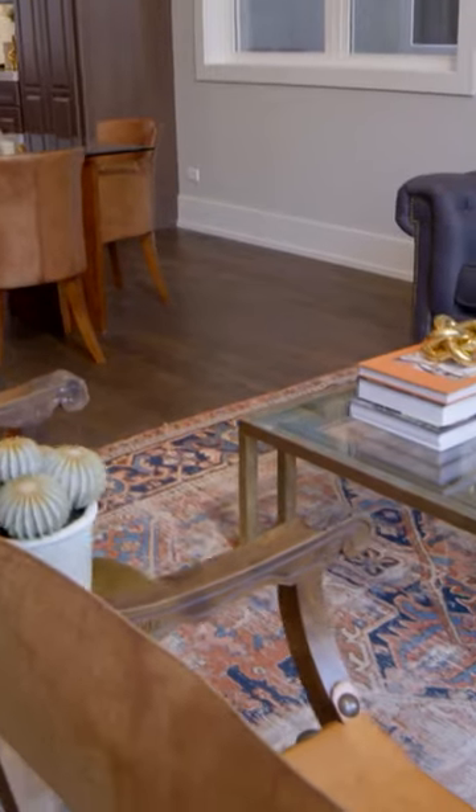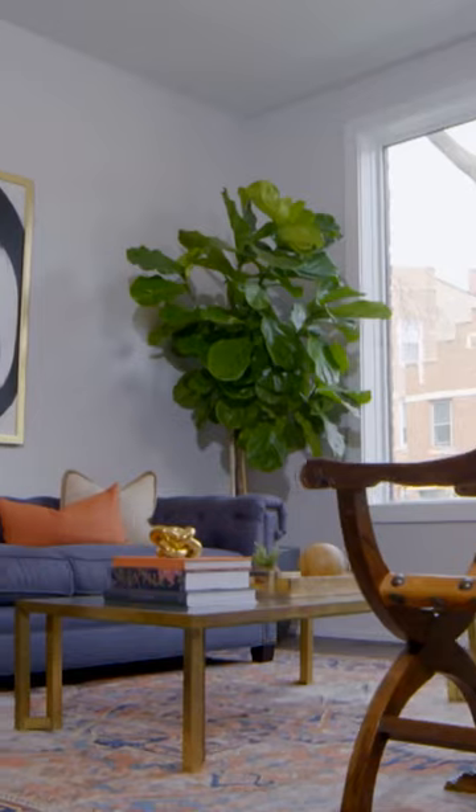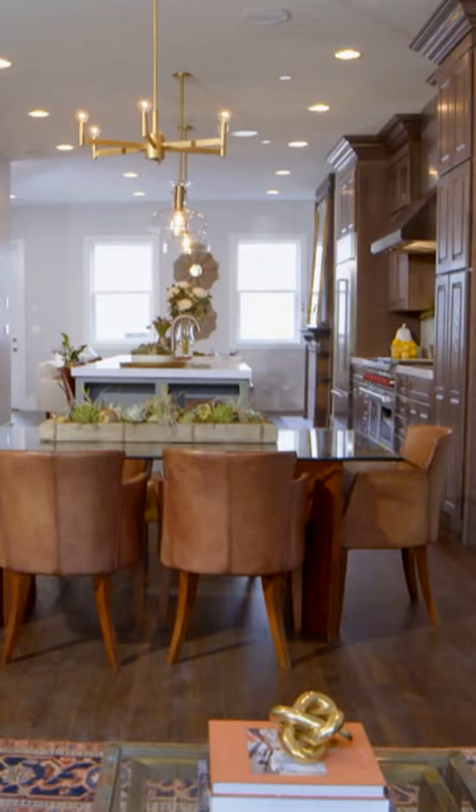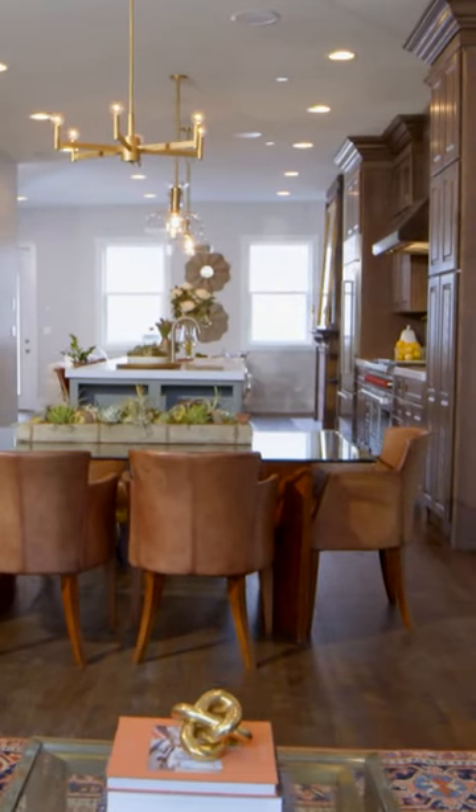We did the sitting room up front. You could do window treatments if you want. I would leave this thing open — I love the openness of it. Yes, I love it. I was afraid that this would be too small, but it's perfect. It's very fluid. You have everything all in one.